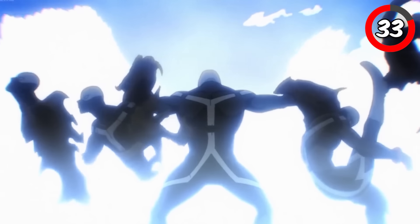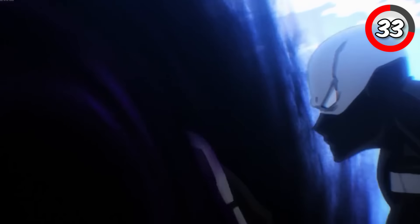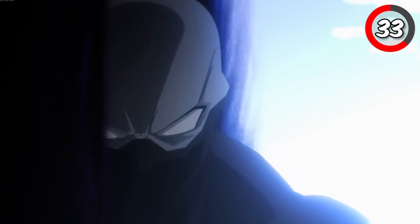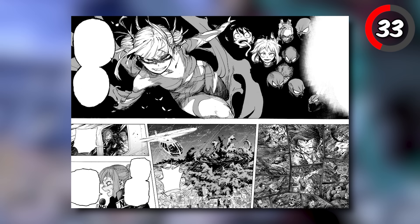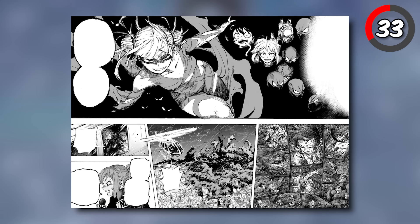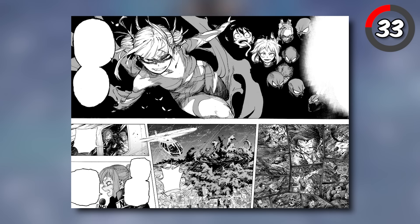Himiko Toga, after being able to use Twice's quirk, unleashes Sad Man's Legion. By using her Transform quirk to duplicate Twice's double quirk, Himiko is able to create a legion of clones that take the appearance of several heroes and villains, whose blood was taken from the battlefield of the Gunga Mountain Villa ruins.